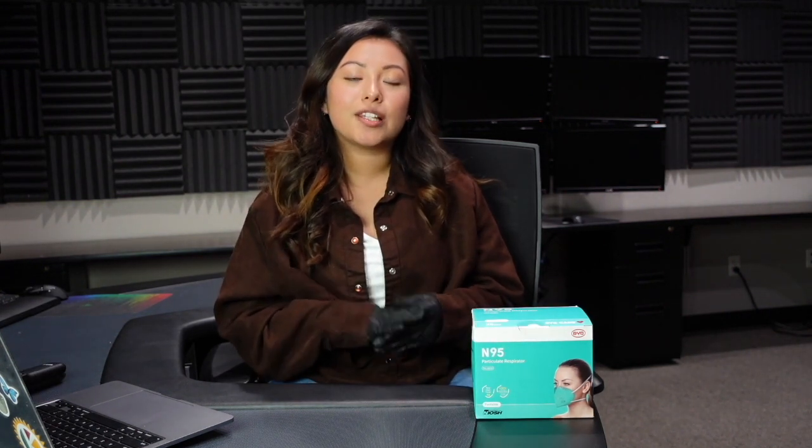Hello everyone and welcome to the AccuMed YouTube channel. My name is Yeti and we're going to start a series where we're going to be reviewing several face masks that are sold on Amazon. These are going to be one of the top rated listings on the platform. In this video we're going to be conducting several tests, one of which includes the filtration test that will be running through our TSI machine. Our goal with this video is to provide you with accurate information so that you can make informed decisions.